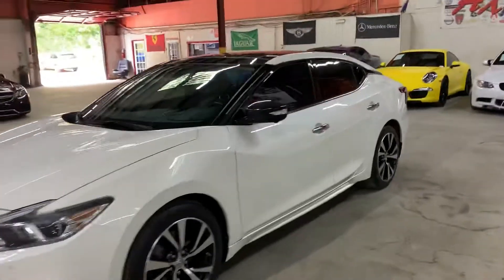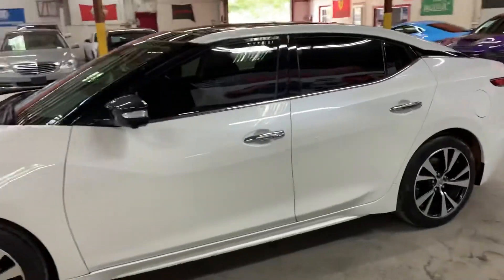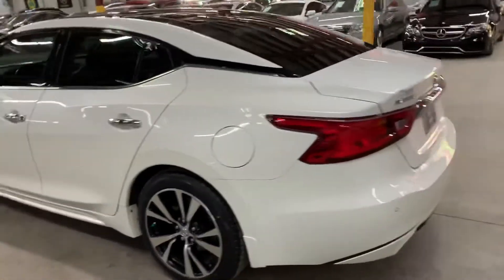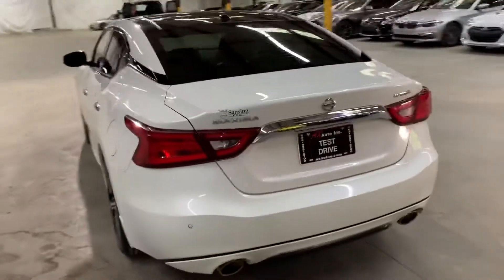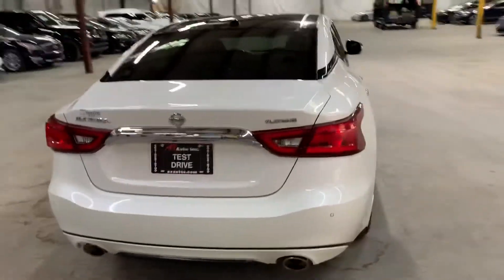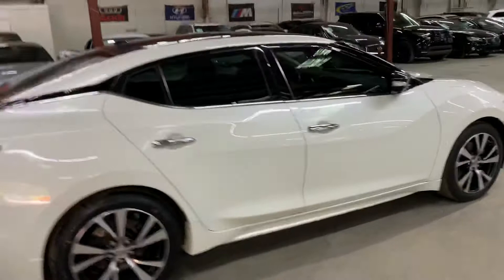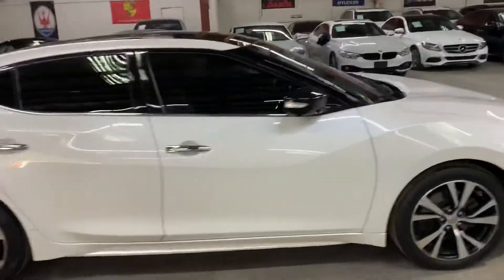Hey guys, this is AX Aros here in Atlanta, Georgia, and today we have this beautiful 2017 Nissan Maxima. I'm gonna be giving you a quick turnaround. We'll also check the interior, headlights, tail lights, and also the trunk of the vehicle. I'm gonna also pop the hood open so you can take a look at the engine. Once again guys, it's a 2017 Nissan Maxima Platinum.